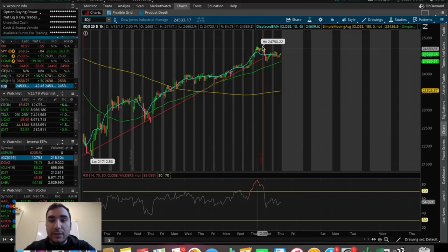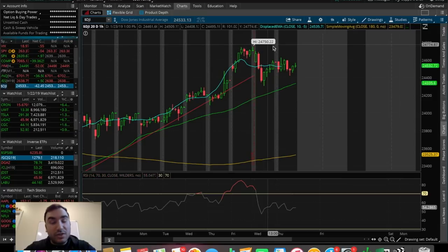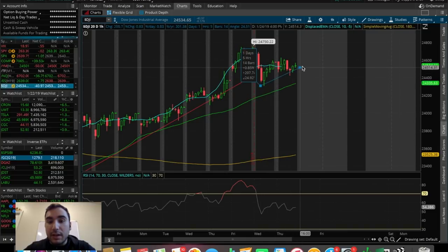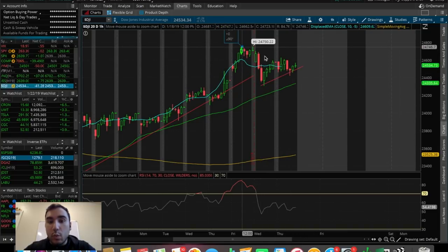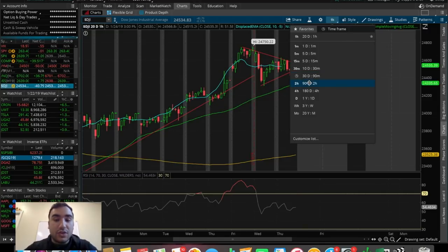Same thing with the Dow Jones — this one is in the process right now of making its third lower high. It peaked at $24,750, the next peak was at around $24,600, and now we're in the process of making that third potential peak. But again, it's kind of in a pennant as well. If we break out, that's a bullish move. But if we get rejected here and slowly break the 50 SMA to the downside, that's going to be a pretty good move to the downside and continuation of the downtrend over the past three days.